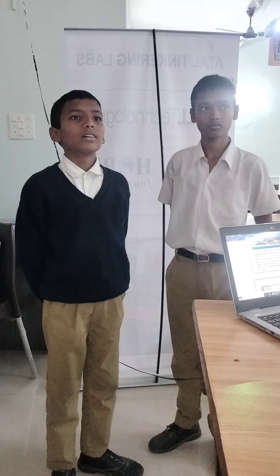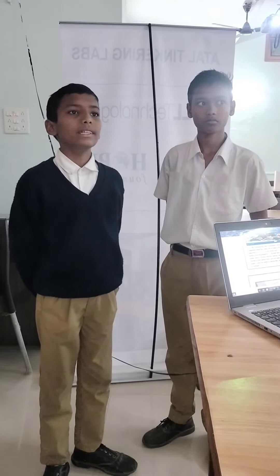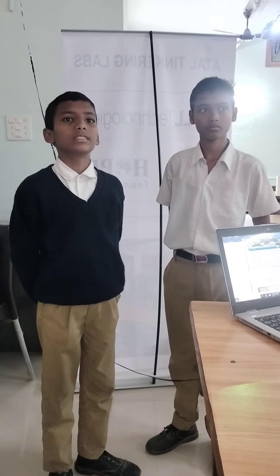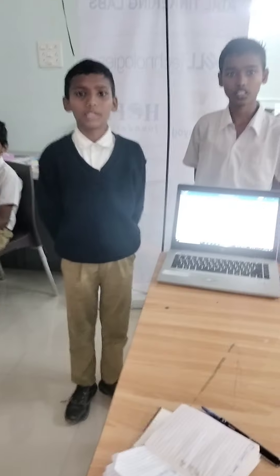That cart is operated by mobile, which makes it easy for the seller to move the vehicle. Now there is a presentation of the idea. Thank you.